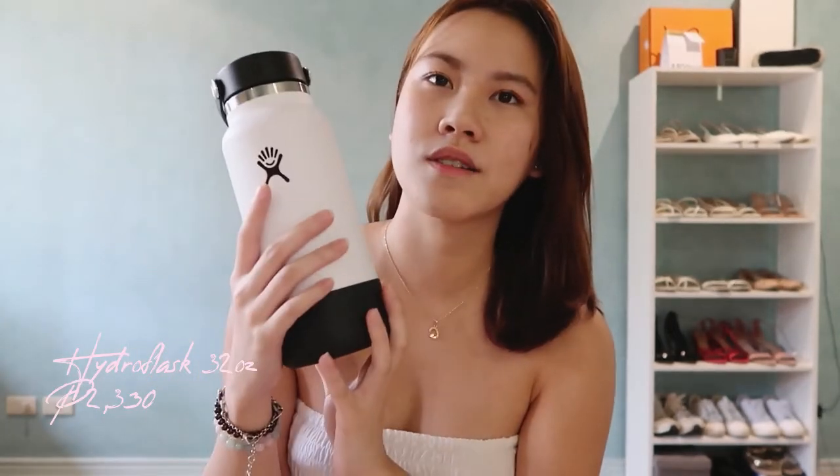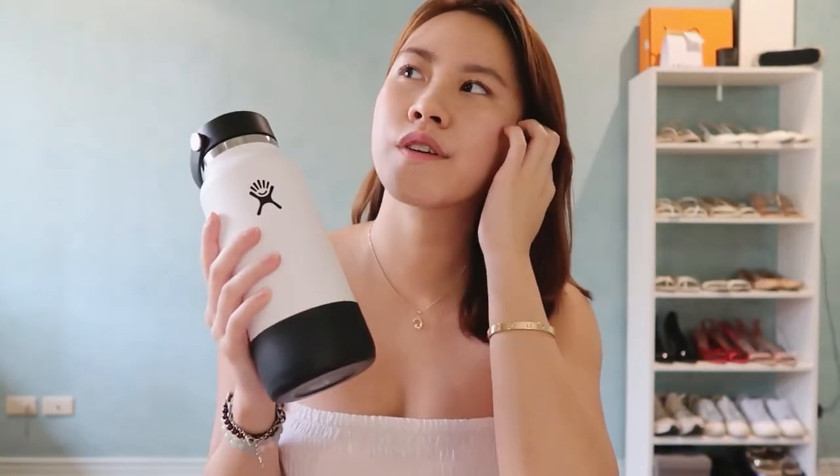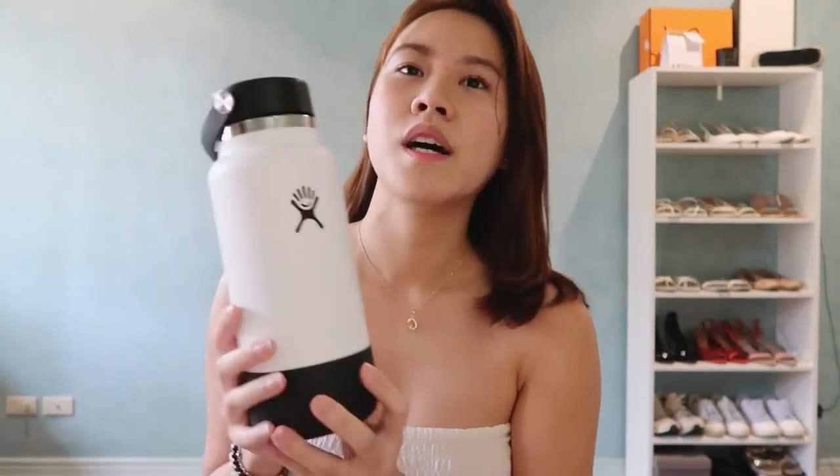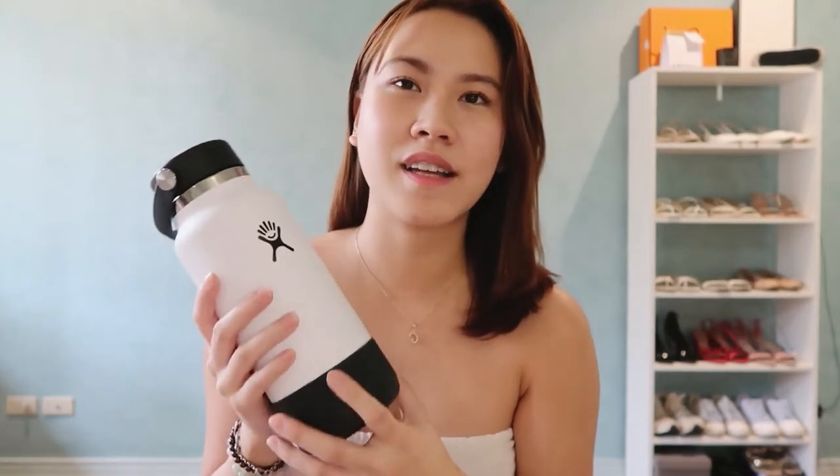Lastly, I shared this in my March haul too — it's the Hydroflask, I believe 32 ounces. I highly recommend it because Hydroflask is one of the brands that is really tested and verified so you won't get any toxins from the stainless steel material — do your research because not all brands can say the same. It keeps your water cold or hot for 24 hours, it works really well, and it's so minimalist and aesthetic. The quality is really worth the price. That's it for my March favorites — see you in my next video!